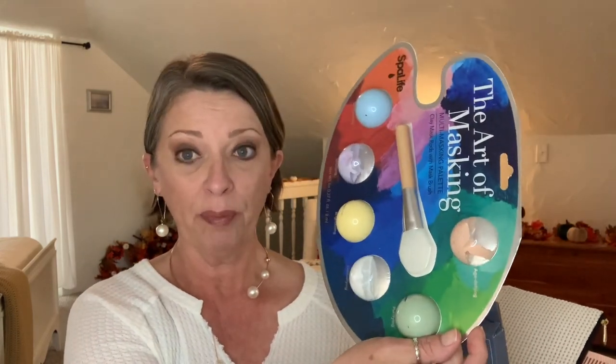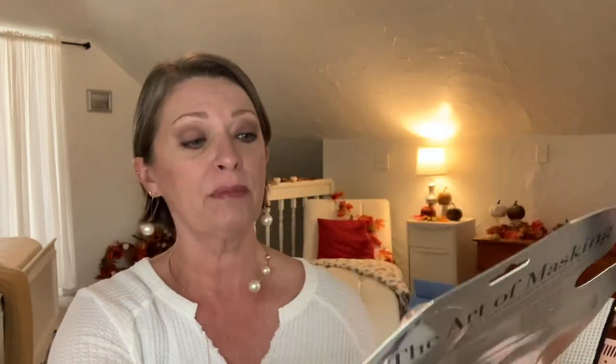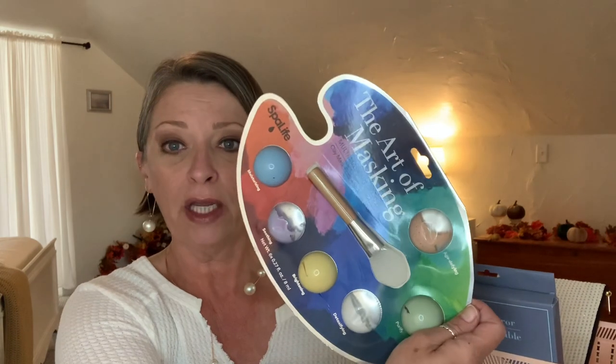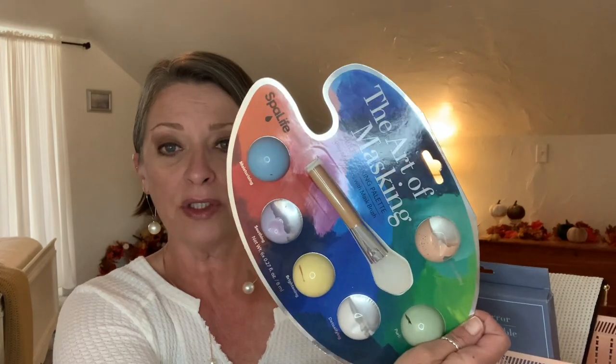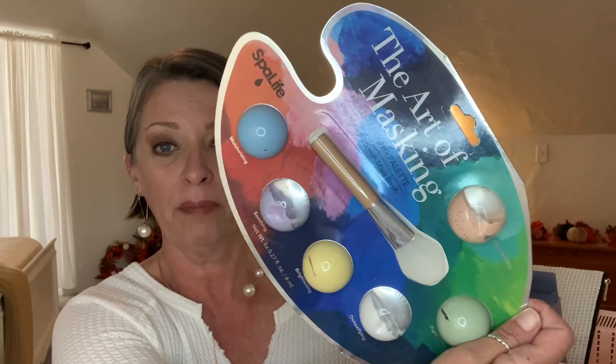I put another one of the mirrors in here, and I put in this art of masking kit. I did see these in my store when I went shopping. This comes with six masks made by Spa Life — excellent deal. It also has the applicator. I thought that was just so cute.